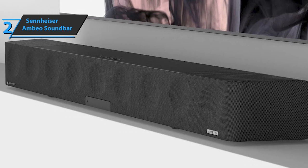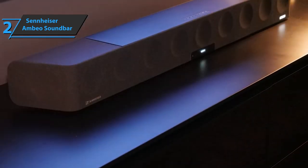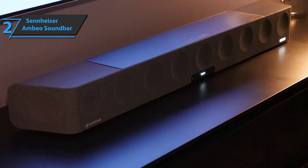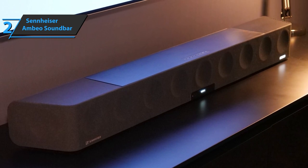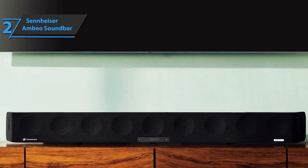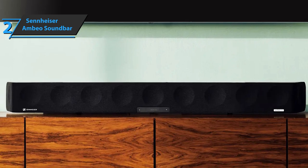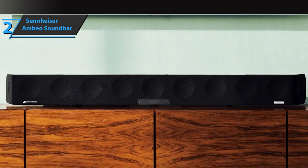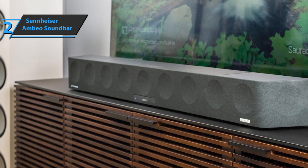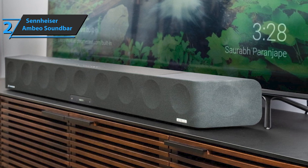The Sennheiser Ambio soundbar is huge, measuring approximately 50 by 5 by 7 inches and weighing almost 41 pounds. It has a total of 13 speaker drivers: six 4-inch drivers with long-throw cellulose sandwich cones, five 1-inch aluminum tweeters, and two full 3.5-inch drivers powered by a total of 500 watts. The frequency response ranges from 30 Hz to 20 kHz. To simulate the effect of a 5.1.4 speaker system, the device utilizes a string of controllers and serious DSP to direct the surround and overhead audio towards the walls and ceilings of the room, where they are reflected back into the listening area.